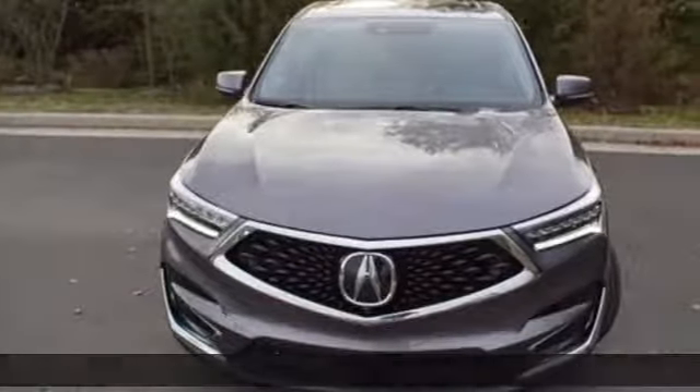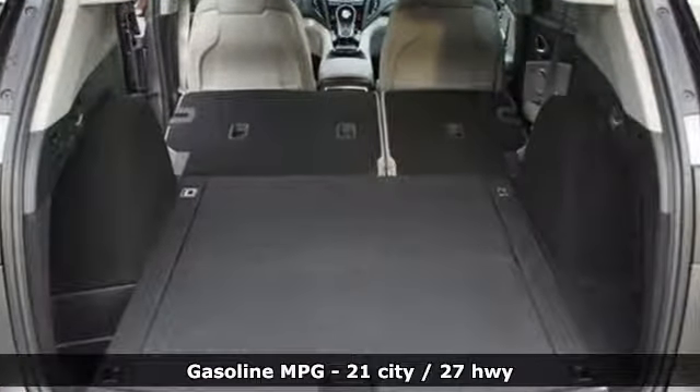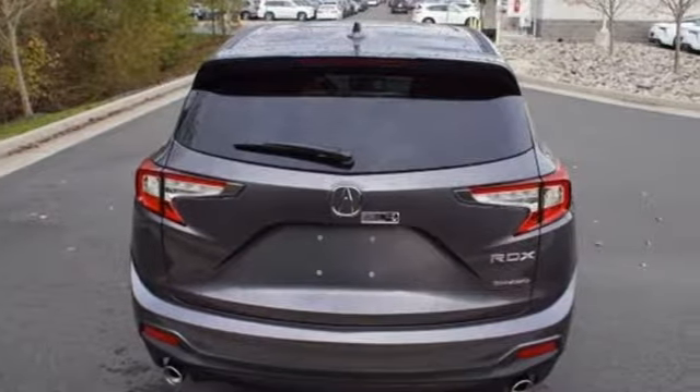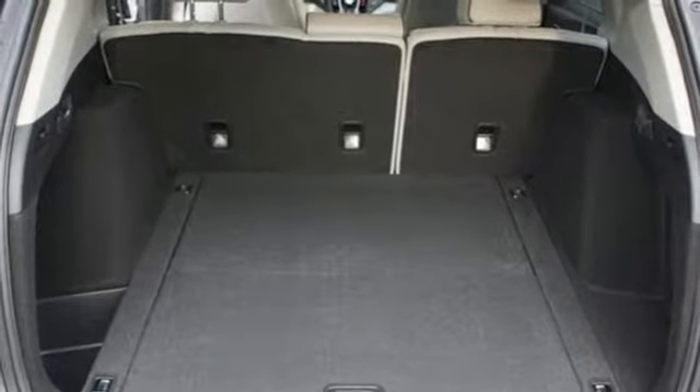A great vehicle is comprised of great features like these: integrated navigation system with voice activation, power heated mirrors, heated and ventilated leather bucket seats, auto dimming rearview mirror, and doors and push-button start proximity key.